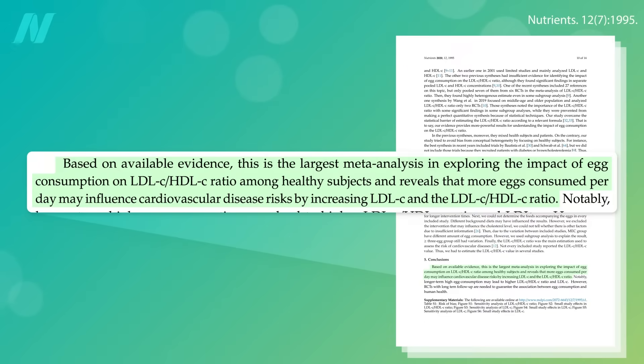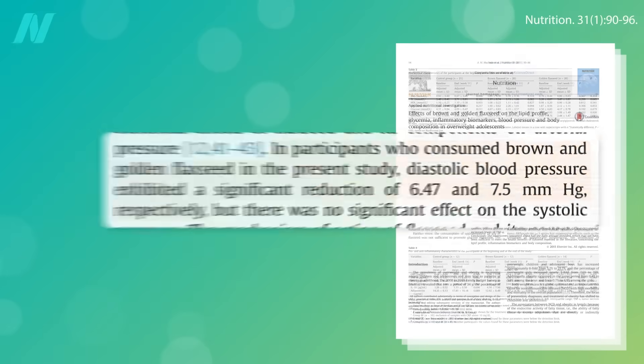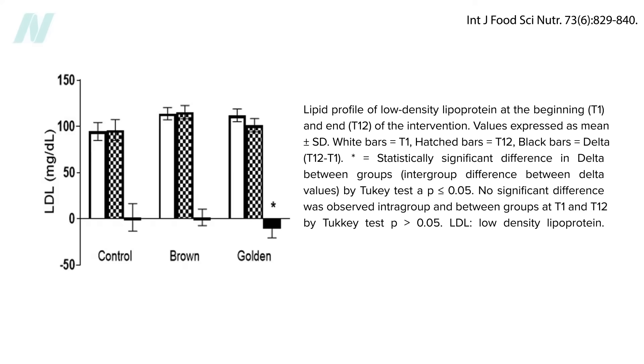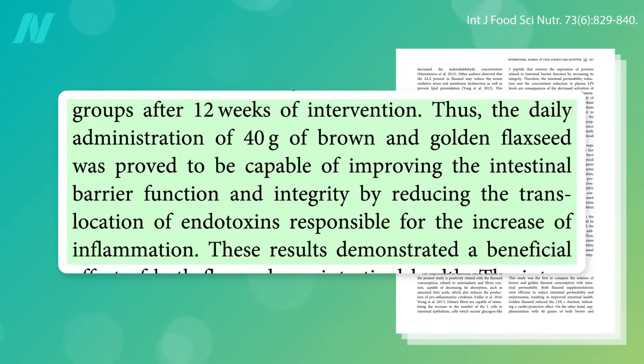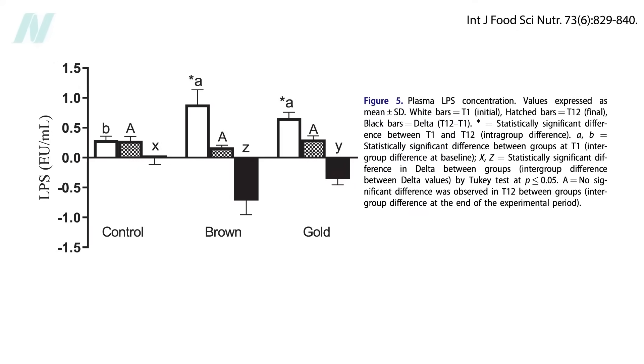There are brown flax seeds and golden flax seeds. The brown ones may have about 20% more omega-3s than golden, but about 30% more antioxidant power. They both lower blood pressure similarly, but golden flax appears better at lowering cholesterol levels. Both golden and brown help seal a leaky gut, but brown seemed better at reducing endotoxemia.